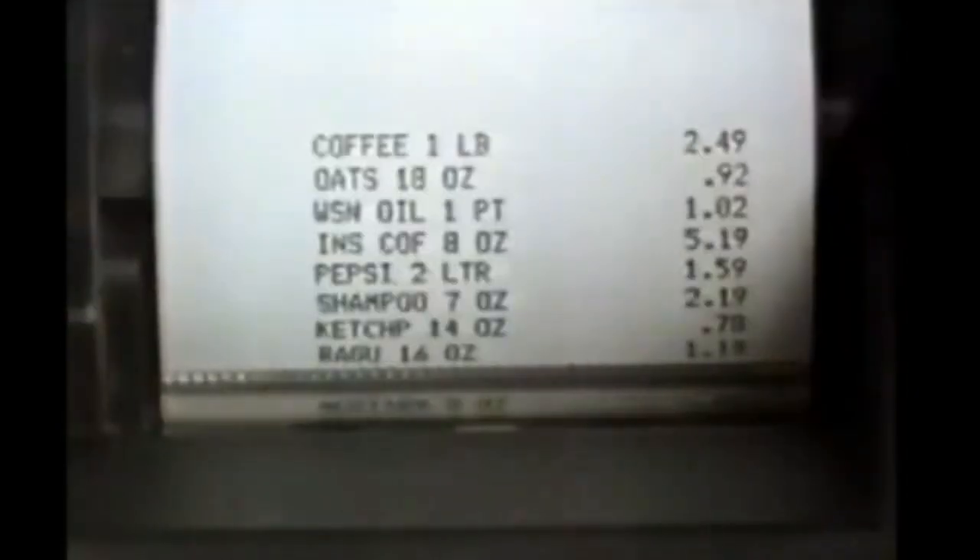Holography. IBM is using it to speed you through supermarket lines. Inside this box is the innovative IBM checkout scanner. It uses holography to send out light beams that wrap around almost any package to quickly locate and read the barcode. The code identifies the product to a computer which has the store's current price list. Holography — another way IBM puts technology to work for you.